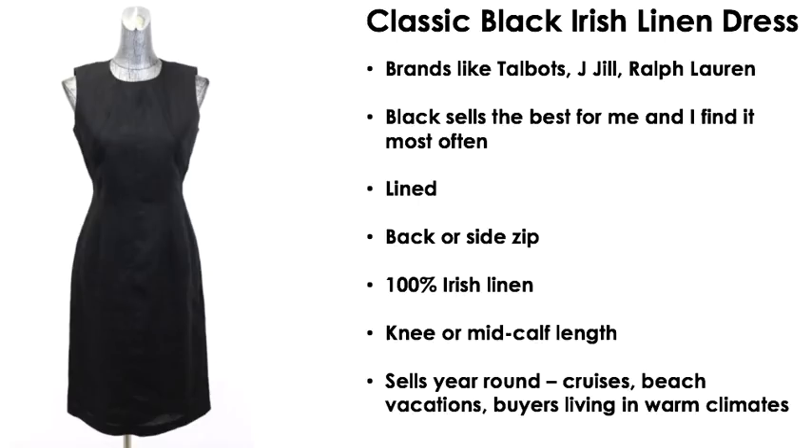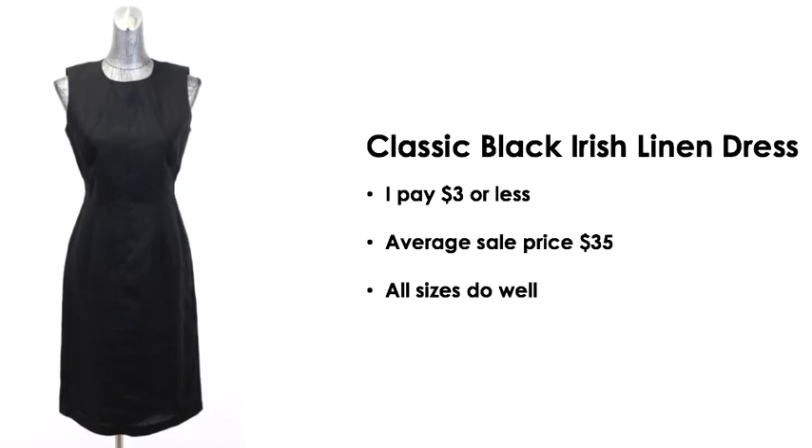The length is either knee or mid-calf usually. This sells year-round — people go on beach trips, go on cruises, they live in a warm climate. Get past the fact of 'oh, this is a summer dress, I can't list it in winter' — if you have it listed, it will sell. I pay three dollars or less for this type of item and the average sale price is $35. Larger sizes always do well for me, but I won't leave a size 2 behind either. List it year-round — people in other climates will buy it, and if you ship internationally, it's the opposite season on the other side of the world.